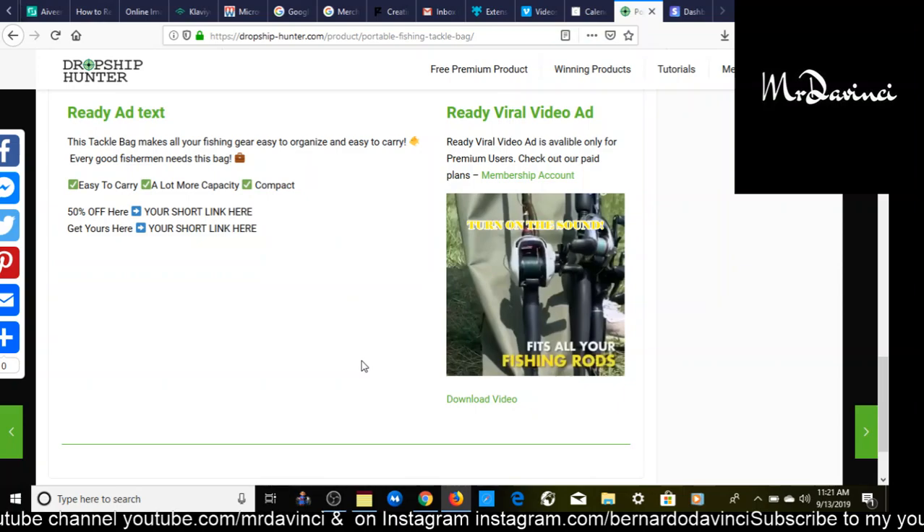Five figures, six figures, possibly a million dollars — this is the best time because shoppers are in the buying spirit with all the holidays coming up. Subscribe to the channel and get notified for new releases, and I'll update you along my process as we approach quarter four of 2019. This has been your friend and mentor Mr. DaVinci — I'll see you in the next one.